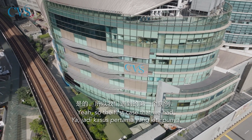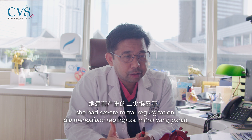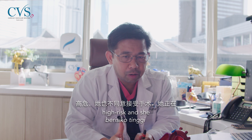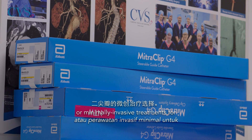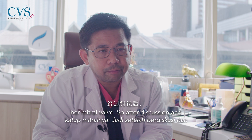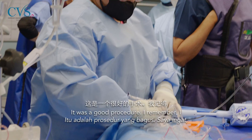The first case we had was a patient from Indonesia. She had severe mitral regurgitation, was symptomatic, was deemed high risk, and also refused surgery. She was looking at options for mitral clip or minimally invasive treatment for her mitral valve. After discussion, we decided she was a good candidate for a mitral clip.